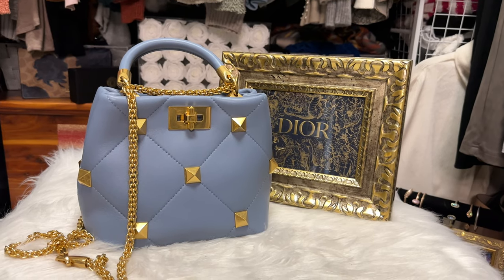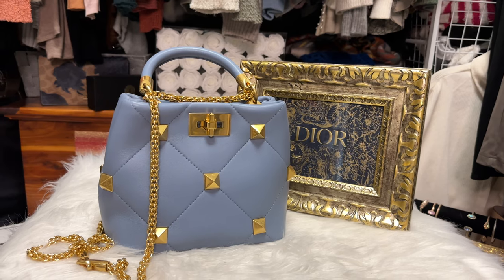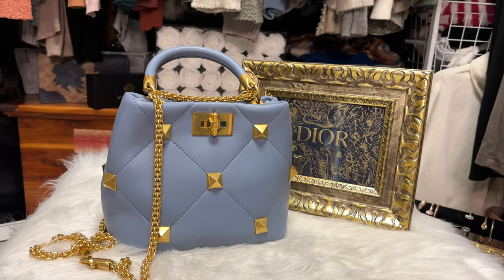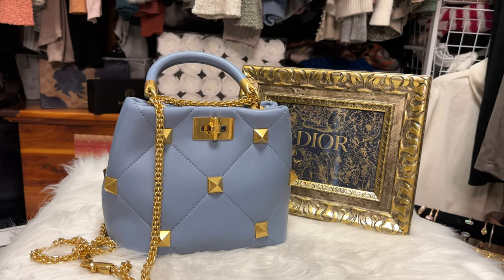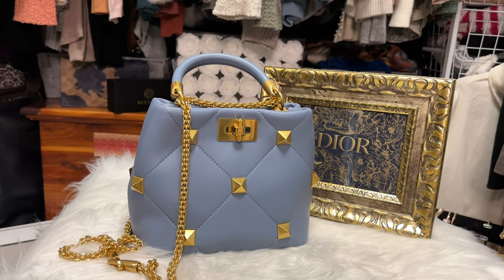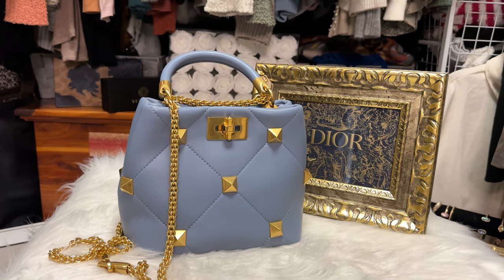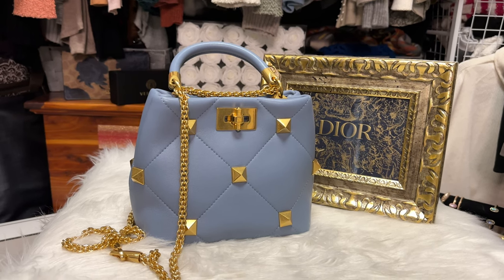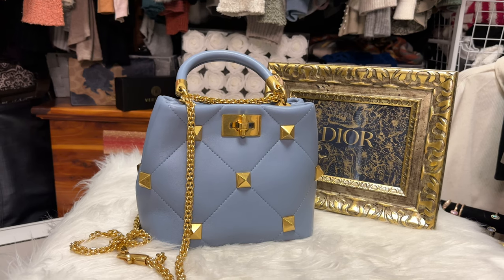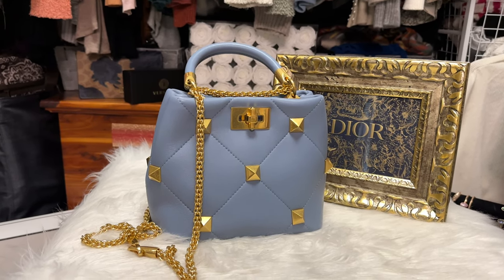I thought today I would do a closet tour because my collection has changed dramatically over the last month or two. It has gone from around 125 bags down to around 90. I have sold many bags - pretty much all of them were contemporary handbags such as Coach, Tory Burch, and Longchamp. I have bought several new high-end bags, but much less than I sold since high-end bags cost more. I am diversifying and selling things I had collected multiples of.